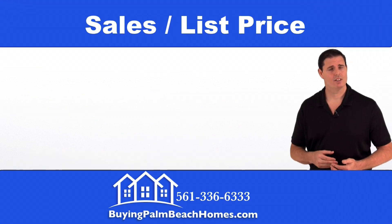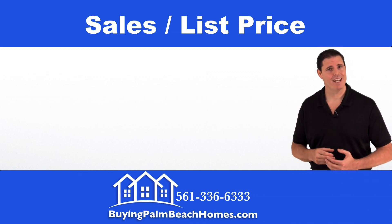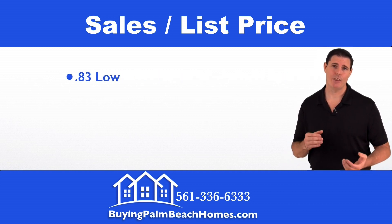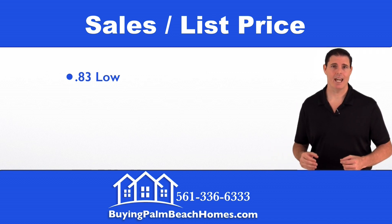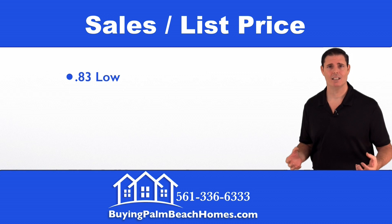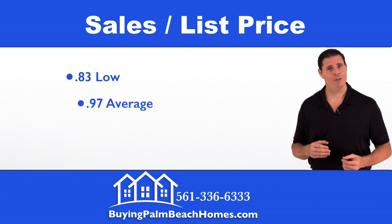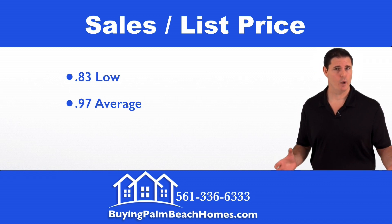Next we'll take a look at the sales-to-list price. This is great information if you're looking to buy, because it tells you — as a percentage of the list price — what these properties are selling for, so you can work out your own pricing strategy. On the low end we had 0.83, meaning 83% of the list price was paid. In my experience, anything under 0.90 typically means there's something physically wrong with the property that requires a price discount — it could be updating or actual damage.